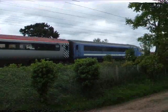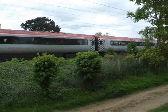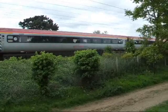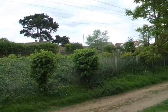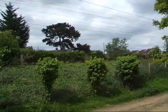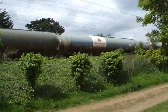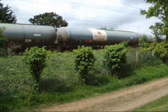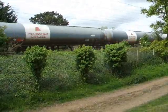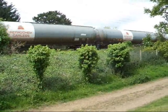Right, we've got the ex-Virgin Mark 3 right now, on its way to Norwich, heading through Needham, with 90.003 on the rear. Nice. We have the gas condensate tank train — and there it goes. The 66 had a special livery on it.